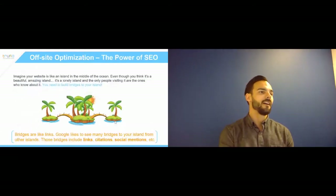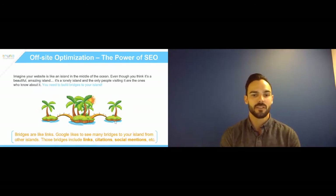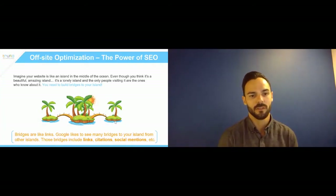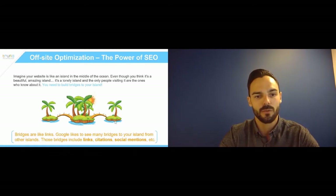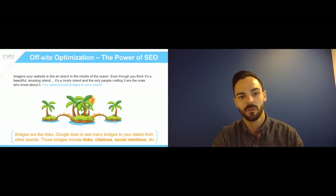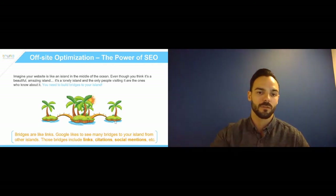Probably the hardest one to achieve is backlinks. Your website is basically just an island out there on its own, and what you need to do is create bridges and links back to your island. Those links need to come from high-authority websites, citations, directories, and social media posts. Backlinks tell Google that other people believe you're an authority in insurance in your area — therefore, when someone searches for insurance, they want to serve your website up more.